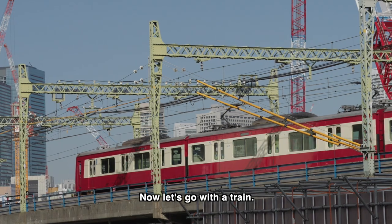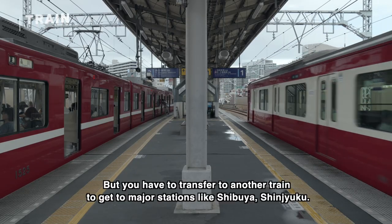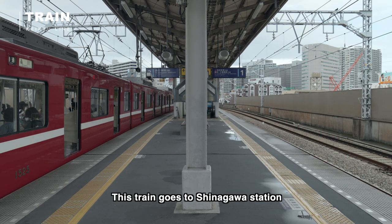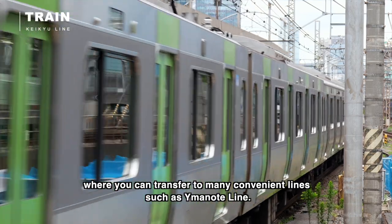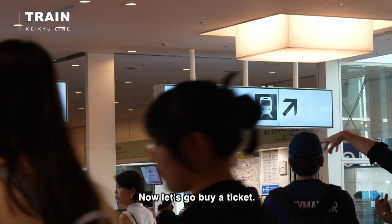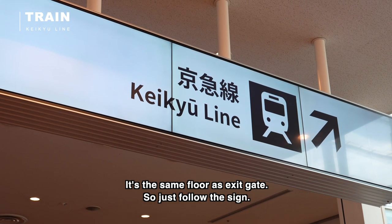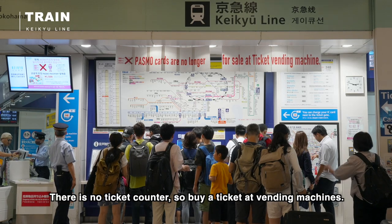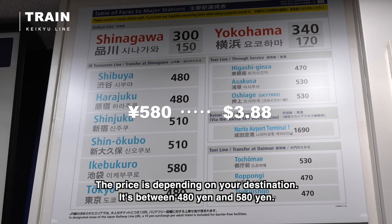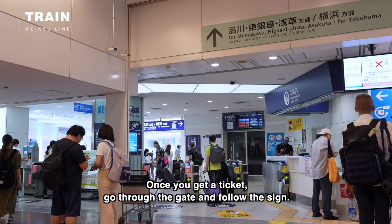Now let's go with the train. The train is the cheapest and fastest way to go to central Tokyo, but you have to transfer to another train to get to major stations like Shibuya. This train goes to Shinagawa station where you can transfer to many convenient lines such as the Yamanote line. There is no ticket counter, so buy a ticket at the vending machines. The price depends on your destination — it's between 480 yen and 580 yen.